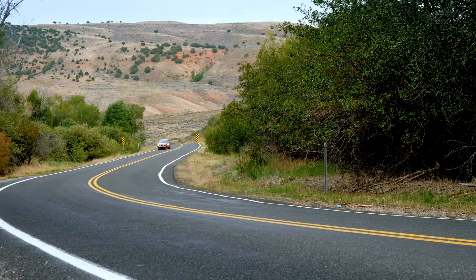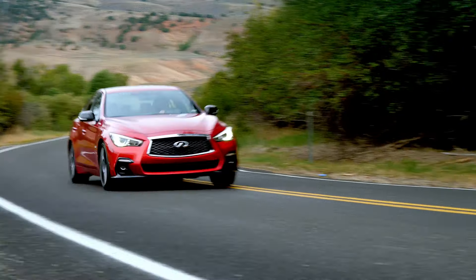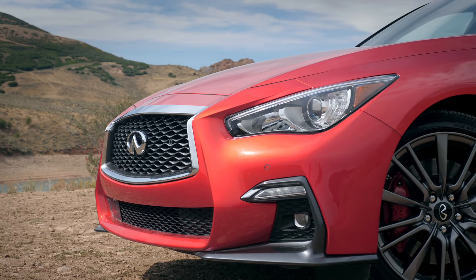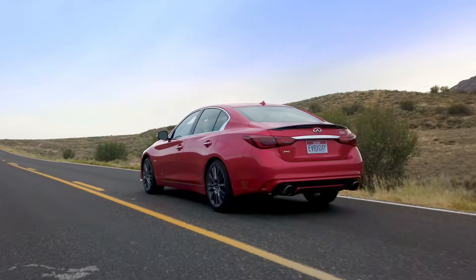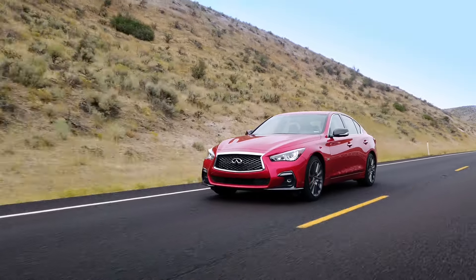The engine is really the only thing you get. I do think it's actually great looking. When I first saw it on the show stand I wasn't sure, but when I first saw it in the wild, both the Q50 and Q60 are great looking in the real world driving down the road. I do like it in this red color.